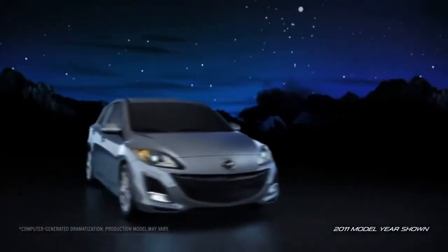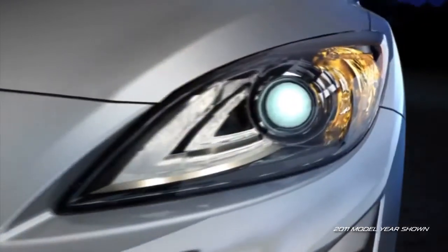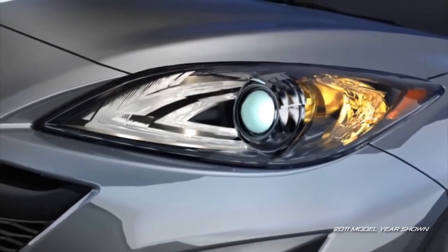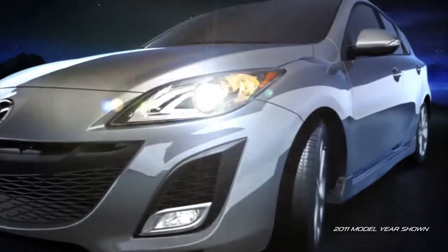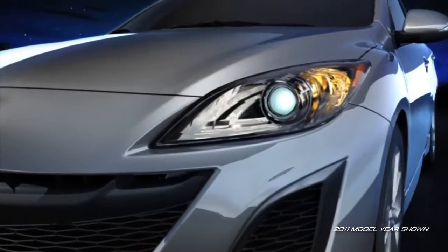The best way to protect you and your passengers is to avoid a collision altogether. So Mazda 3 helps you spot potential danger with available self-leveling Bi-Xenon high-intensity discharge headlights. Equipped with a segment-first adaptive front lighting system, these headlights are designed to help you see around corners at night while you drive. As you turn into a corner, the inside headlight moves in the direction of your turn, giving you a wider area of illumination.